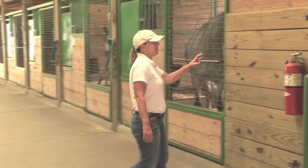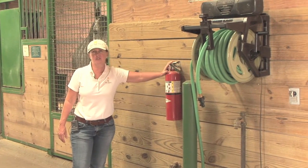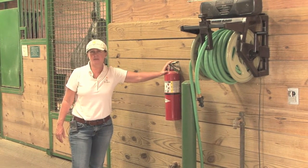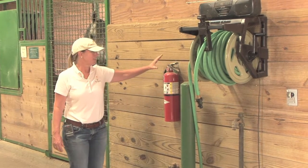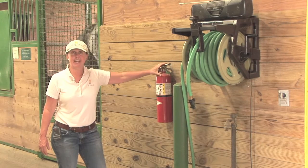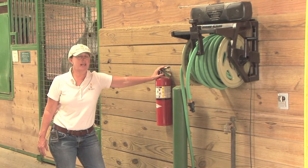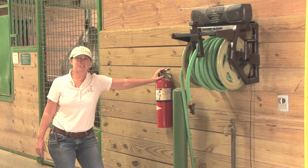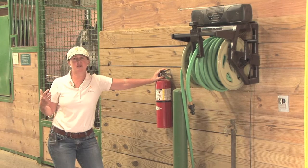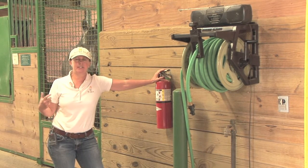It's always important that you have enough fire extinguishers for the amount of space in a barn. They need to be easily accessible and they also need to be up to date. Work with your local fire department to determine the best placement and how many fire extinguishers you want within your barn, and keep them in working order year round.